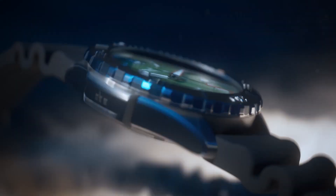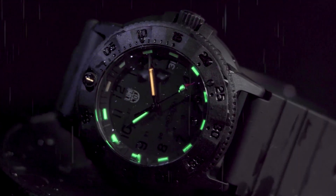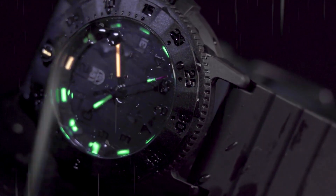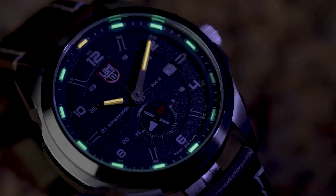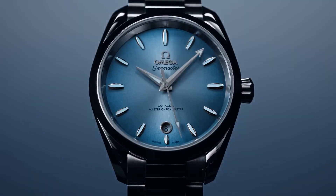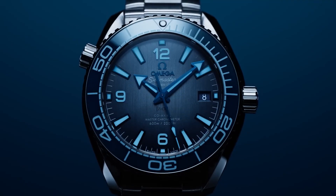We'll journey through time, starting from the early days when watchmakers first experimented with radioactive radium, uncovering its dark and dangerous history. Then we'll reveal the safer alternatives that emerged, such as Tritium and Super Luminova, and how they transformed the watch industry. We'll also put these luminescent materials to the test, comparing how different types of watches perform in low-light conditions.